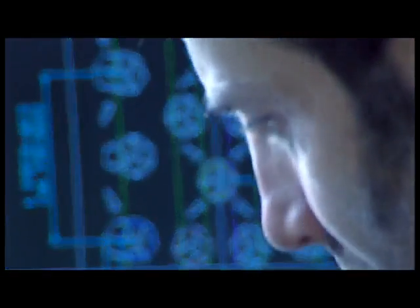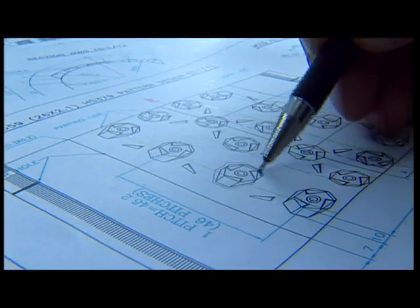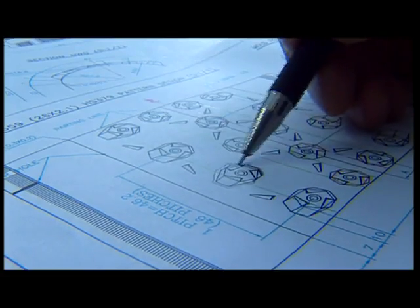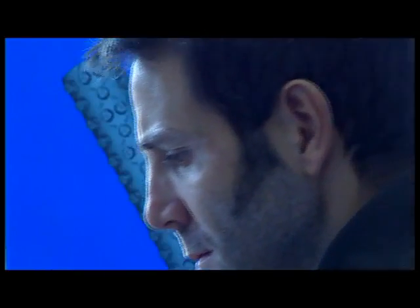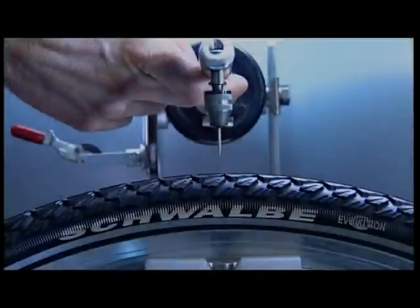It then takes months of work to filter the best from just the good. After countless drafts, computer calculations, 3D model designs and scores of analytical discussions, finally the first prototype is ready. This prototype is then tested many times and developed still further, until it is finally ready for volume production.